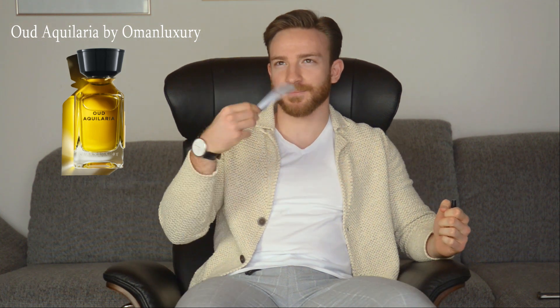The first fragrance is called Oud Aquilaria by Oman Luxury. I own one fragrance by them called Belfior, which is a really nice fruity fresh floral scent. I'm expecting an Oud fragrance, and perhaps with an aquatic note because of 'Aquilaria' — we'll see about that one.